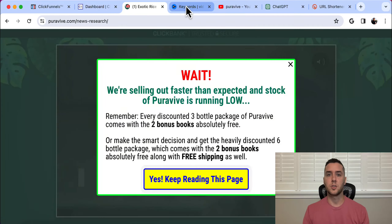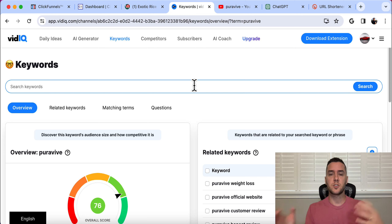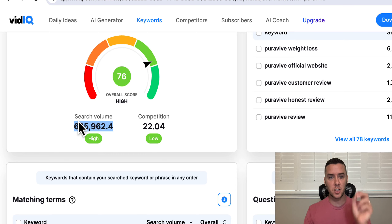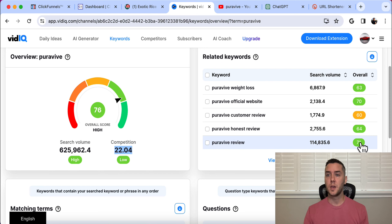What we want to do is go over to a software like vidIQ — I pay about $10 a month for this, I'm not an affiliate, I just use it all the time — and we're going to start searching keywords. VidIQ will tell us the search volume and competition on YouTube for a keyword. If I just search PureVive on vidIQ, we see it has a search volume of 625,000 searches per month with low competition. That's really, really good news. You can also see PureVive weight loss has a search volume of 6,800 with low competition, and PureVive review has 114,000 searches with low competition.